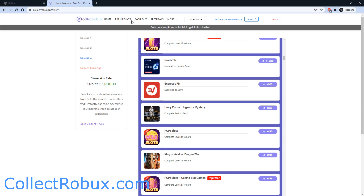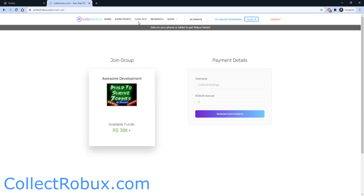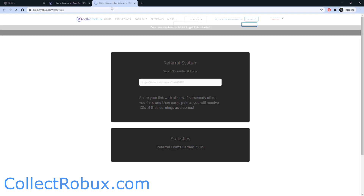Once you've earned your points, head on over to the Cashout page — this is where you turn your points into Robux. I also want to show you the referral system: you can invite your friends to earn free Robux, and whenever your friends earn Robux, you get Robux as well. Make sure you share your referral link with your friends — it's customized to you — and invite them to Collect Robux.